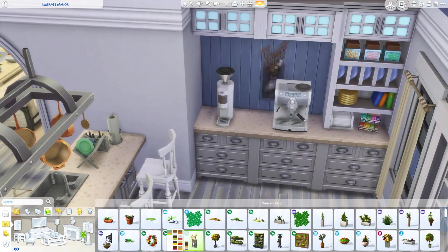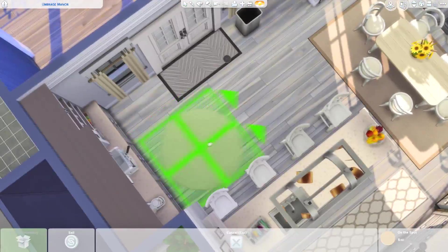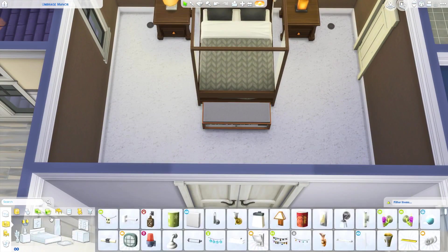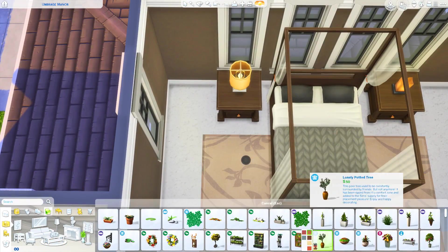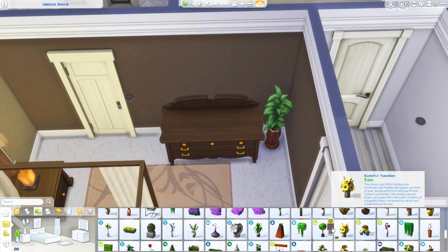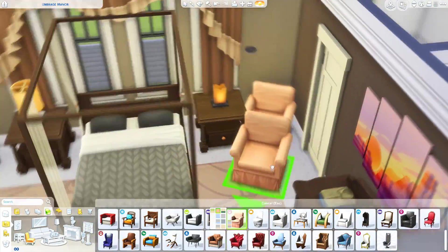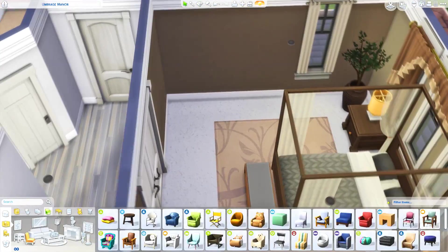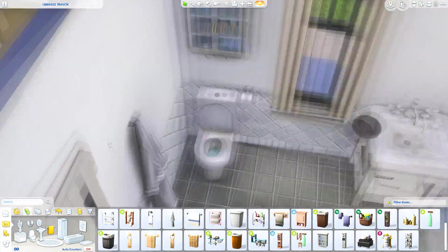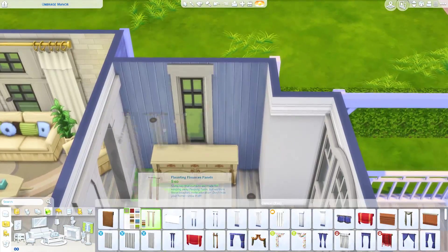I put the dining table under the glass roof section with those nice big windows, which I thought would be a nice spot. Just for reference, I'm doing this voiceover on the 2nd of June — I think this is going up on the 5th. I'm mentioning that because we're probably getting some sort of announcement for a pack at EA Play around the week this video goes up, so the schedule may change if there's any news and I want to make a video about it.